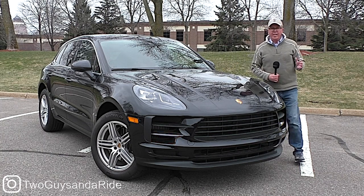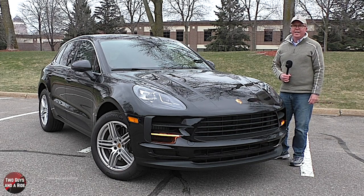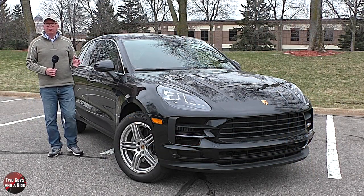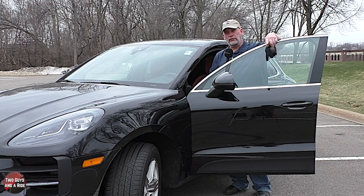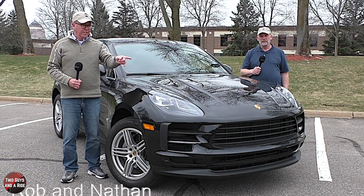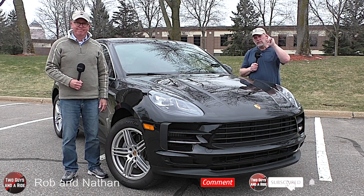Welcome to Two Guys and a Ride. Today we're going to review the 2021 Porsche Macan S. I'll tell you about the horsepower, cargo, dimensions, and safety. And I'll tell you about the interior, the controls, and all the technology. Before we get started, take a minute, click that subscribe button down below, and hit that bell notification so you never miss one of our videos.